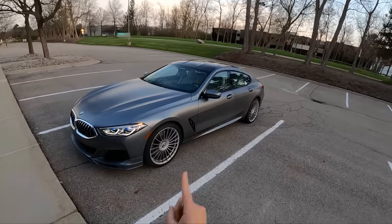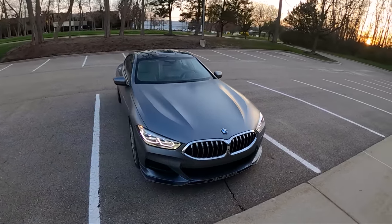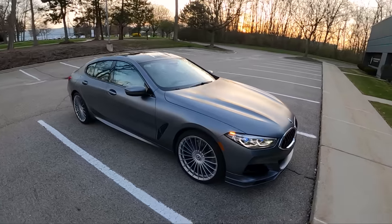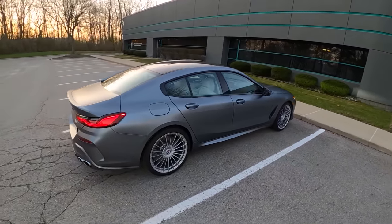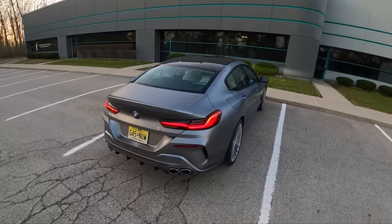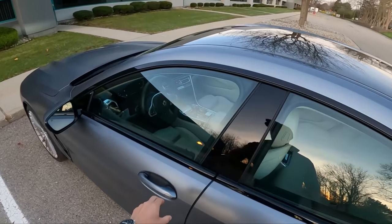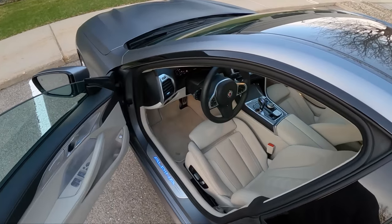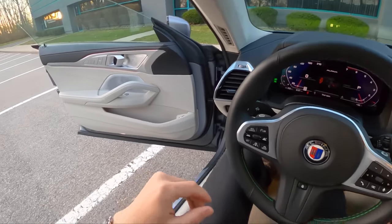Starting price on this is $140,000; as tested, just shy of $156,000 — so not cheap, but quite a bit less than the BMW M8 that we tested a couple years ago. Let's take this for a drive. We'll walk you around the front seat just a little bit and show you a couple features, but for the most part this is pretty similar to a lot of the other Alpinas that we've driven and tested.